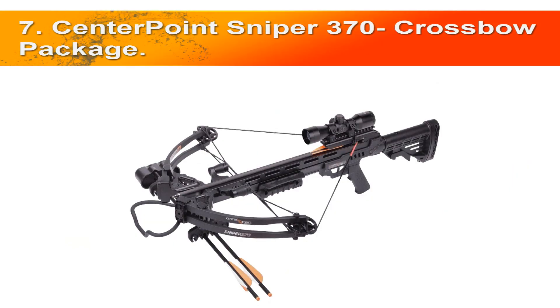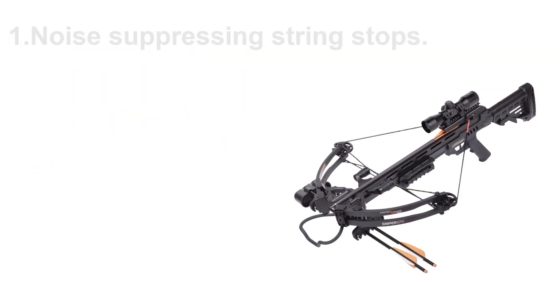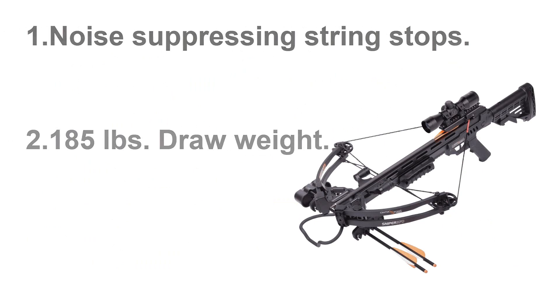At number seven, the Centerpoint Sniper 370 crossbow package — big game performance in a package that begs to hit the mountain. A fully adjustable stock and pass-through foregrip accommodate your shooting style to ensure exceptional accuracy. Quad limbs fitted with a precision CNC machined cam system deliver mind-blowing speeds up to 370 FPS.